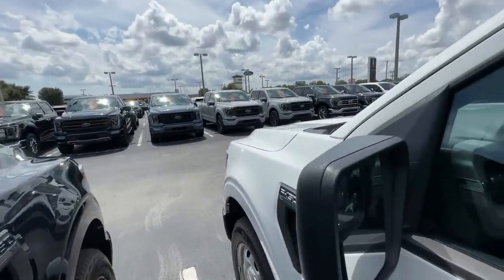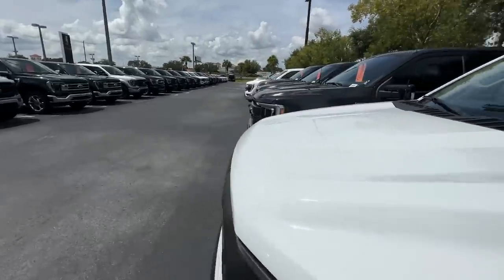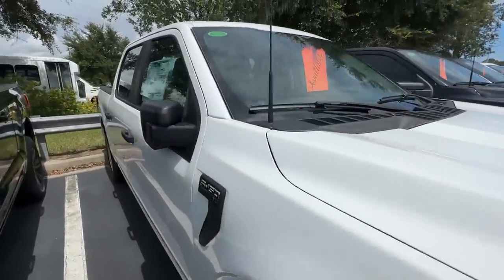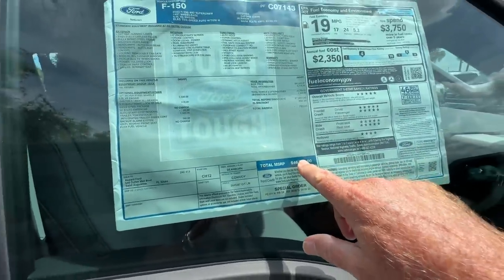I think that white went $74,000. $74,000. Here's a plain Jane. This doesn't have a very high hood either, so I don't know about towing. But the sticker price is $46,000.